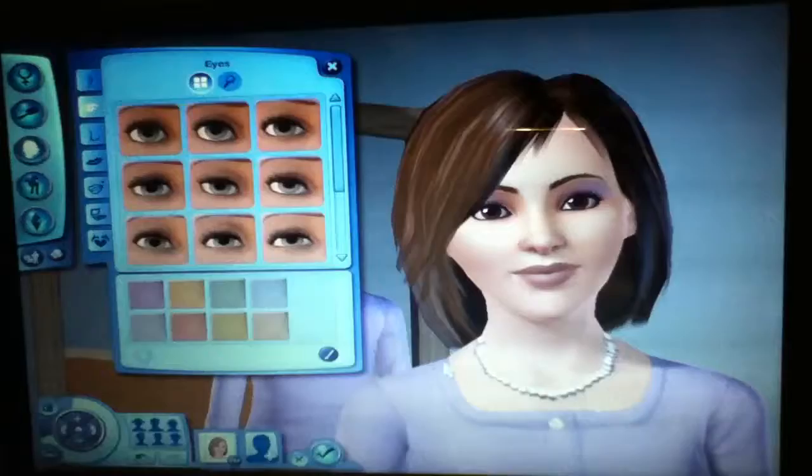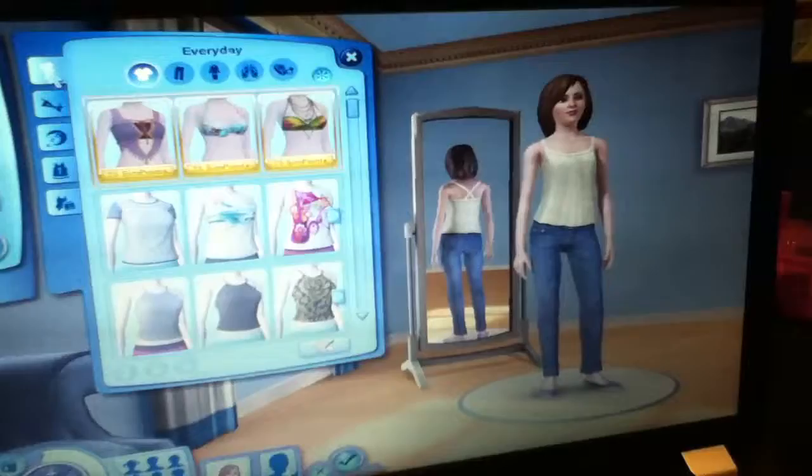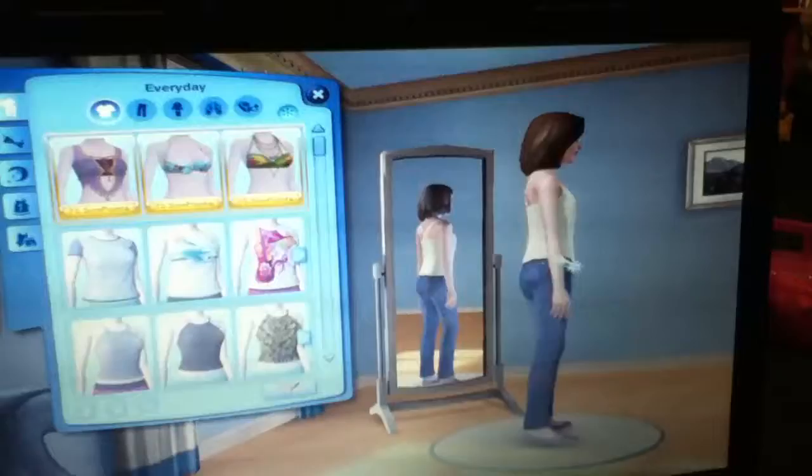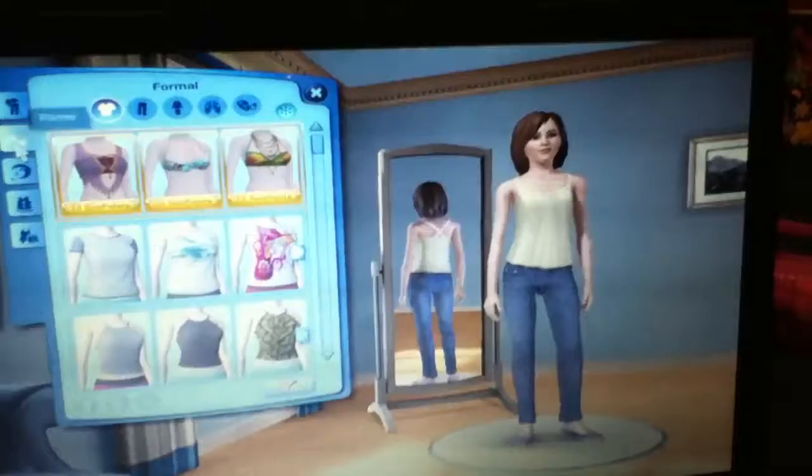We're back. We just changed her hair and makeup, so now we're moving on to the clothes. This is her everyday outfit — the shoes are purple, the jeans, and a pretty shirt which has a detail in the back. She looks nice with that, and we still have the makeup and everything.